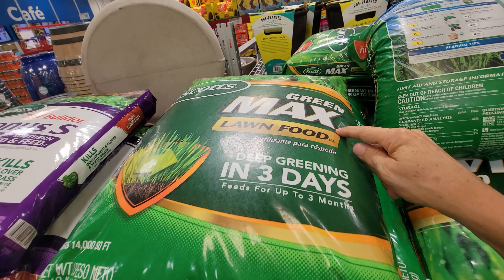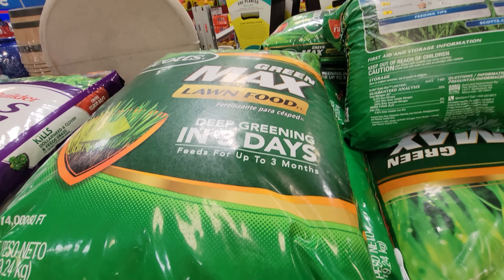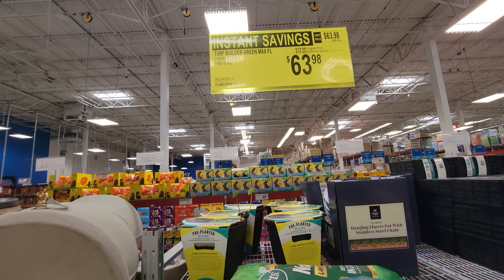They also have Scott's Green Max Lawn Food — deep greening in three days, feeds for up to three months — $15 off, down to $64.